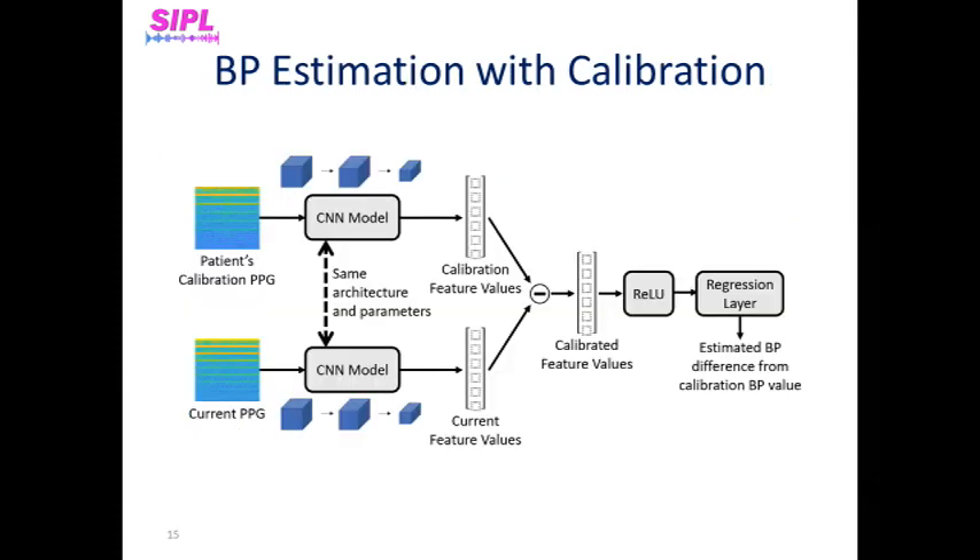In this figure, we can see the architecture of our adjusted Siamese network. As mentioned before, both inputs have the same architecture. While a standard Siamese network uses a metric with only positive values to estimate the distance between the two feature vectors, such as the Euclidean distance, we subtract the two vectors from each other without taking the absolute value. The reason we didn't take the absolute value is to allow negative values, as we also need to know the direction of the distance, indicating higher or lower blood pressure values compared to the blood pressure value of the calibration window. Finally, the calibrated feature vector is fed to a ReLU activation layer and a linear regression layer to estimate the difference in blood pressure values from the blood pressure value of the calibration window.